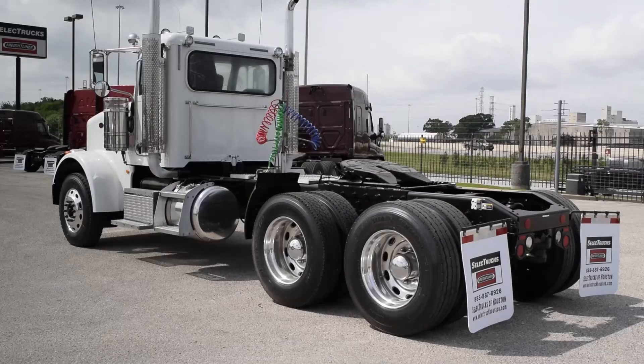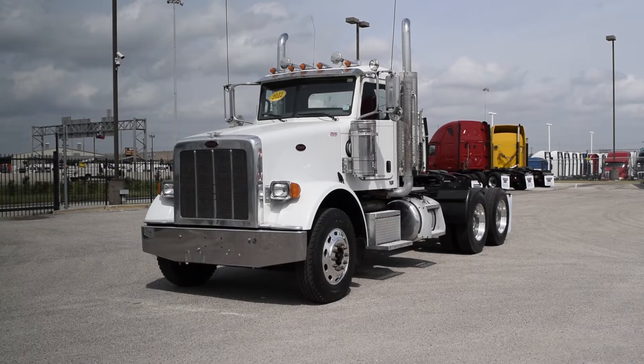Air slide fifth wheel, dual-chrome exhaust, dual-chrome breathers, and a chrome front bumper.